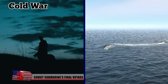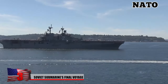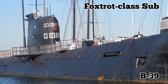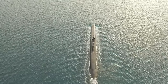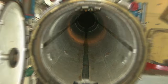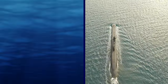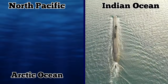Soviet Submarine's Final Voyage. During the Cold War, the Soviet Navy sent out a fleet of diesel-electric submarines to spy on US and NATO warships. One of these submarines was B-39, a Foxtrot-class sub commissioned in 1967. It served for over 20 years. B-39 was one of the largest non-nuclear submarines ever built and carried up to 24 torpedoes, some of which could deliver nuclear warheads. B-39 was assigned to the Soviet Pacific Fleet and patrolled through the North Pacific, the Indian Ocean and the Arctic Ocean.